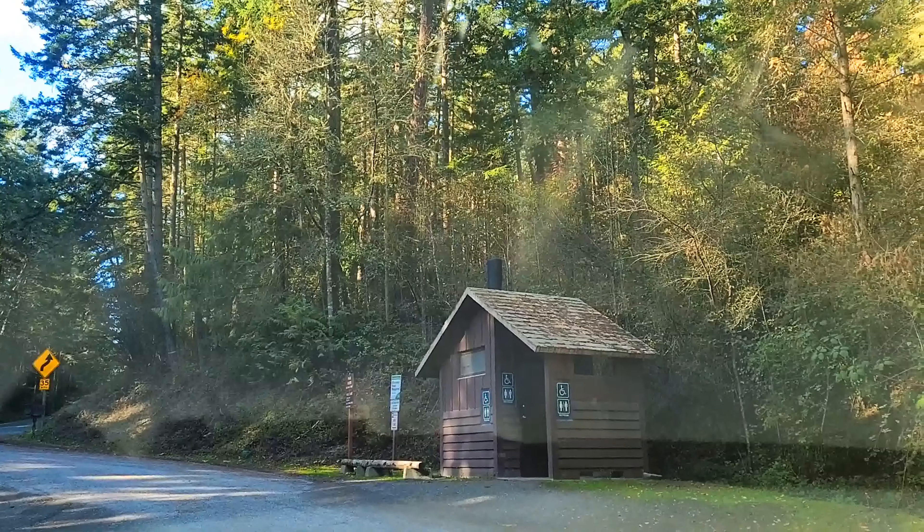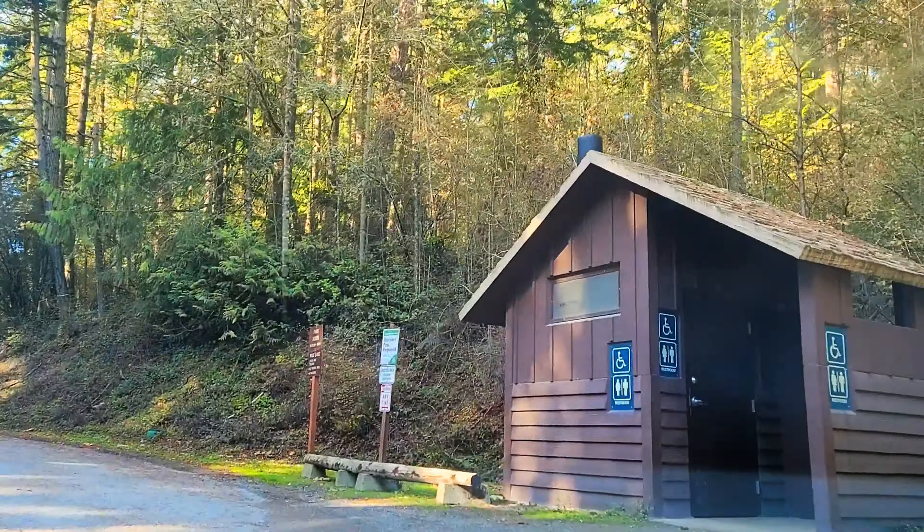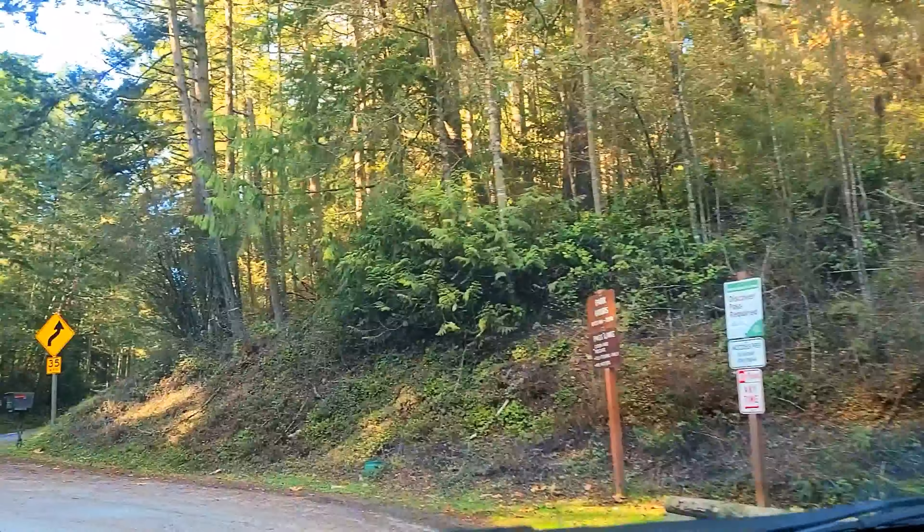There actually is a restroom here. I may be a little bit biased because I work for state parks, but state park bathrooms are always the best.